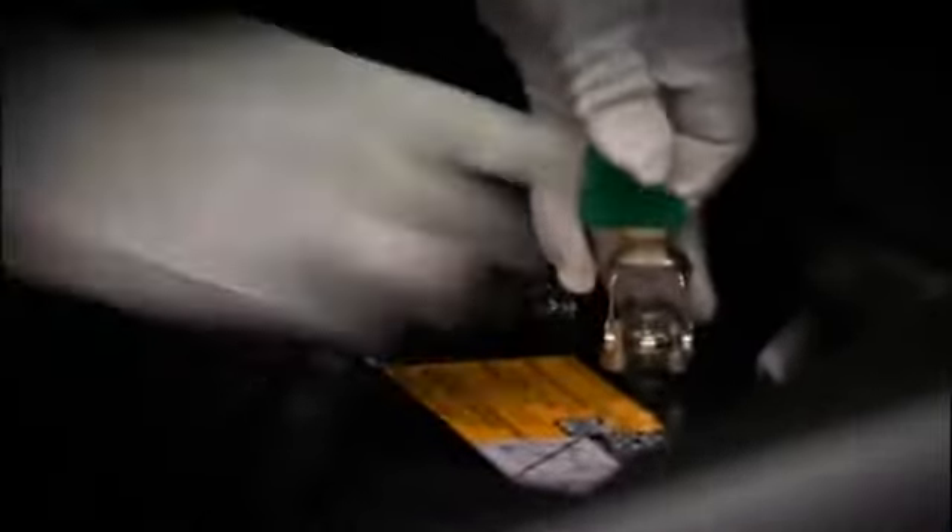Later, a detailed multi-point inspection confirms that there's no shipping damage and that all electrical and mechanical systems are working properly.